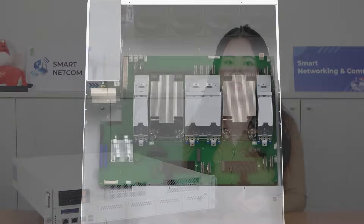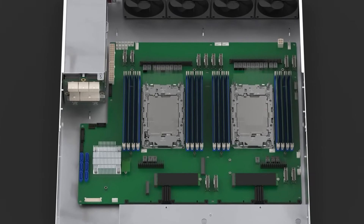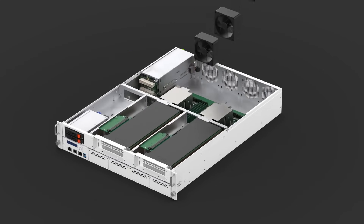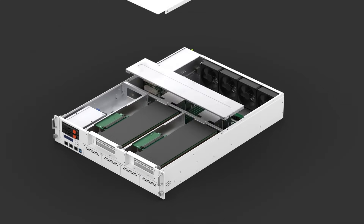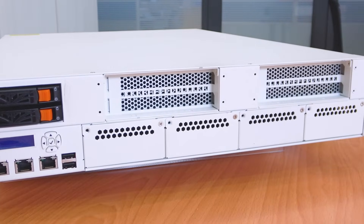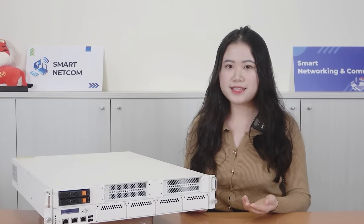Powered by dual Intel Emerald Rapids SP processors, the SCB1942 series is equipped with Intel AI engines, including AMX and AVX-512 for Deep Learning Boost, which help to enable proactive, adaptive, and intelligent cybersecurity solutions for ensuring robust defenses against evolving threats.